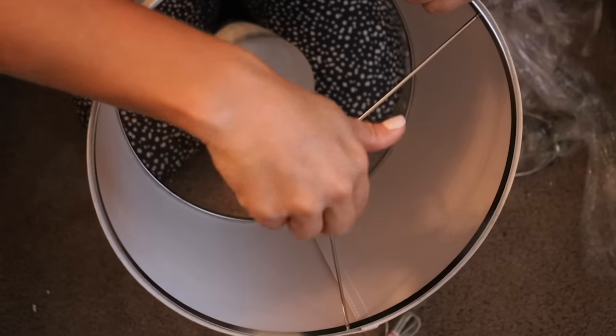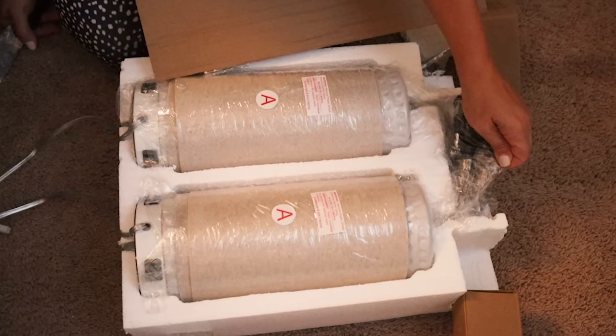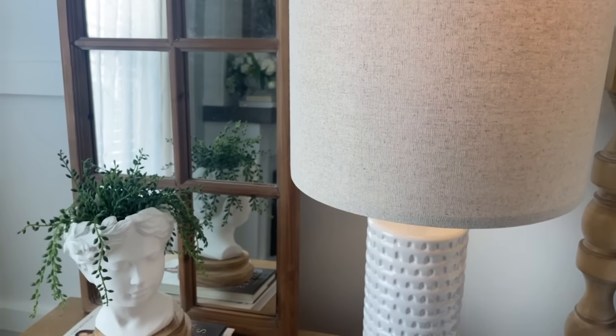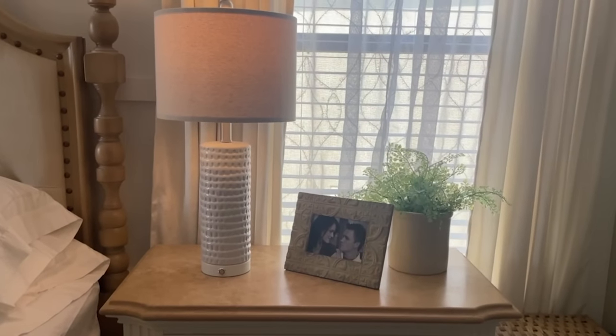You attach it to the top of the lamp and you get two lamps in a set. There are different configurations and possibly different styles, but I really liked the way this one looked. I felt like it was a really great price. I love it and I highly recommend it.